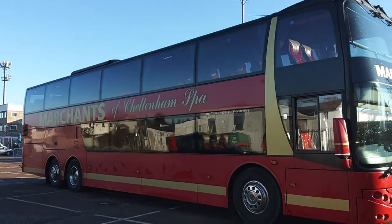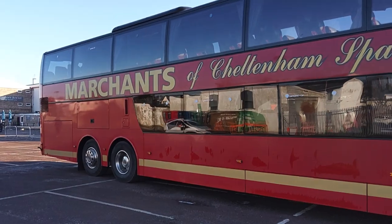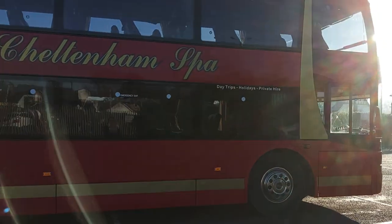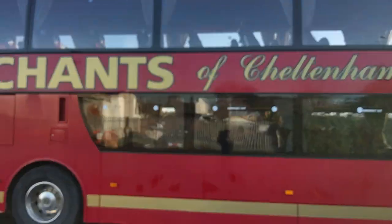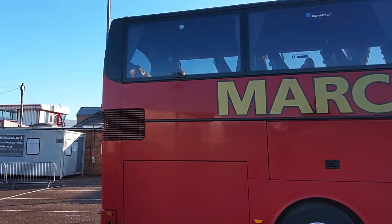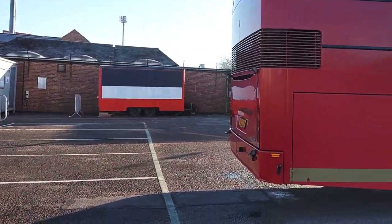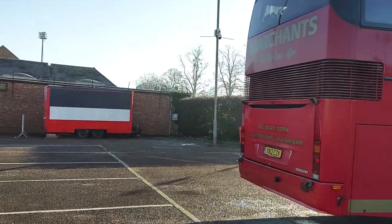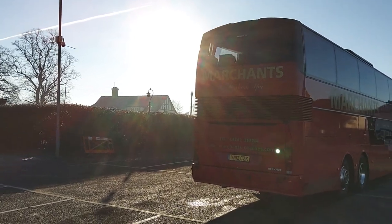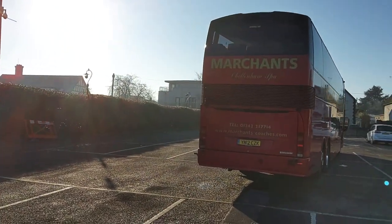Very straight on the bodywork, painted in Marchants' red and gold. No bodywork issues, considering it's a 10-year-old vehicle. It has a Euro 5 Scania engine driven through an automated 12-speed Scania OptiCruise gearbox. Good thing about Euro 5 Scanias — no AdBlue.